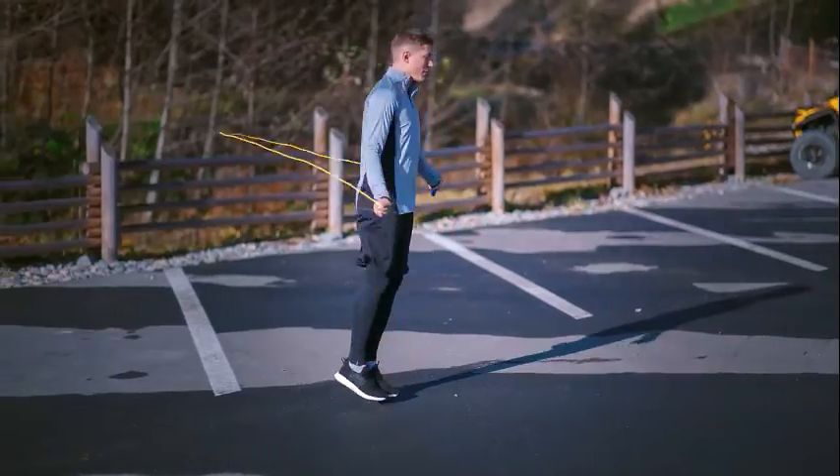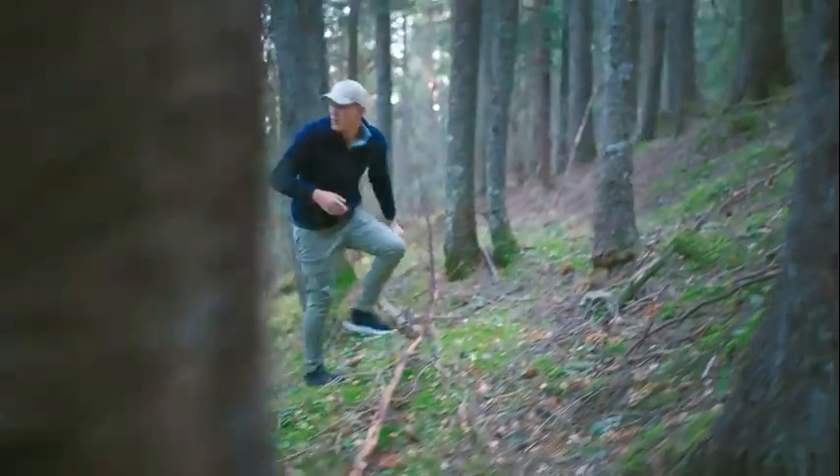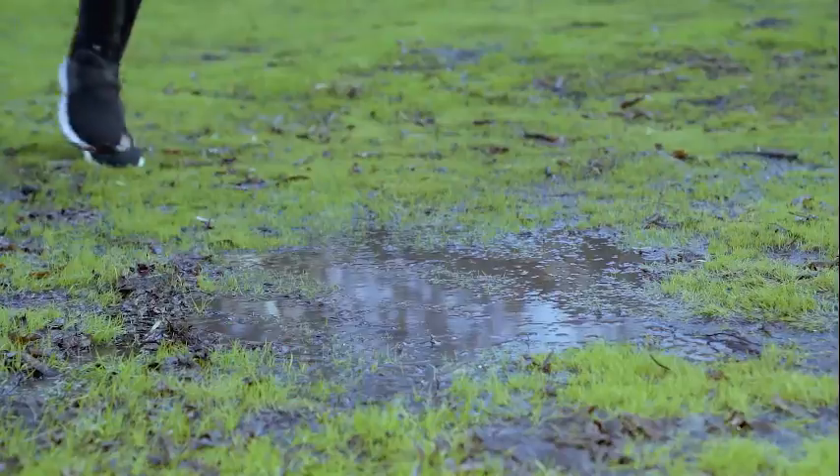Waterproof sneakers, 60% off — ready for anything. In the past, active people have chosen heavy shoes for their durability and weatherproofing, but at the expense of comfort. With Lume, we calculated the optimal levels of firmness, cushioning, and breathability to create the most comfortable outdoor sneakers you've ever worn.